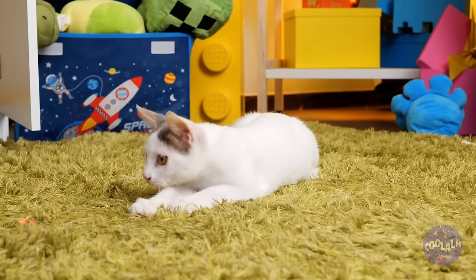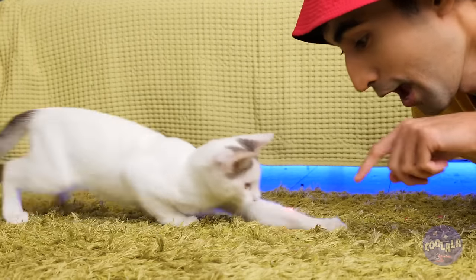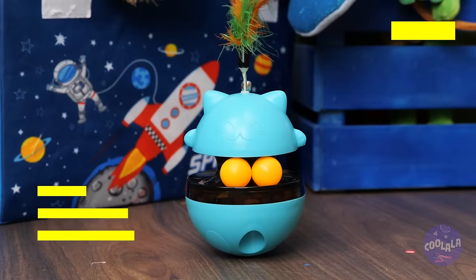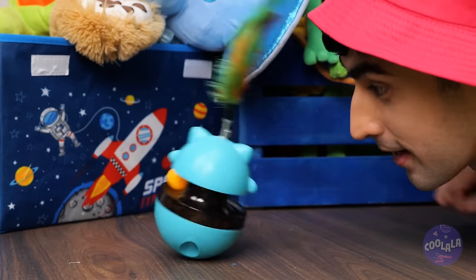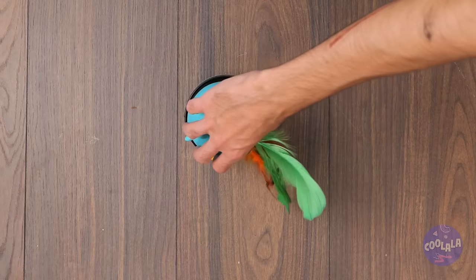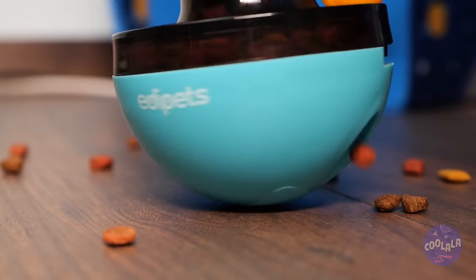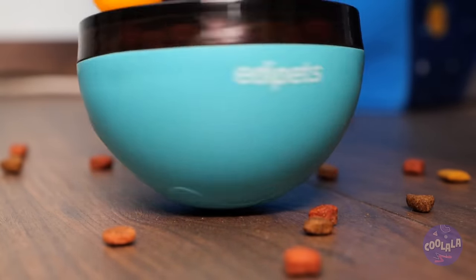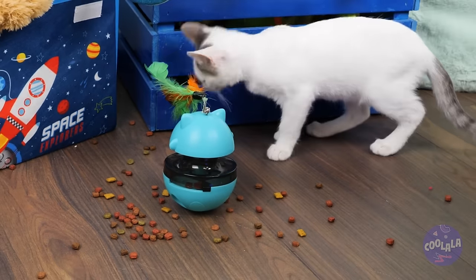Where'd that red dot come from? I think it wants to show us something — a cat treat gadget! Let's take it for a spin. It's cat treats all around — for your cat, it's dinner and a show.